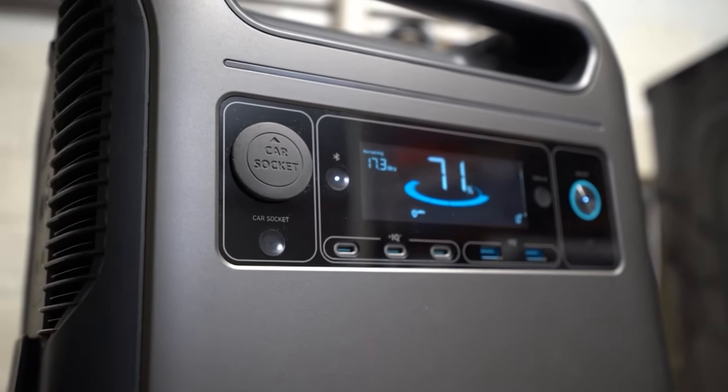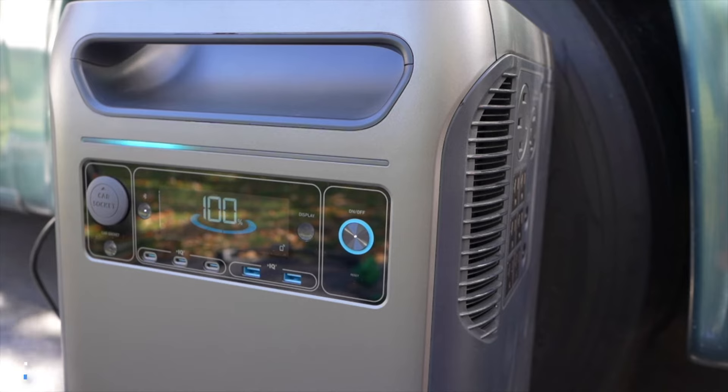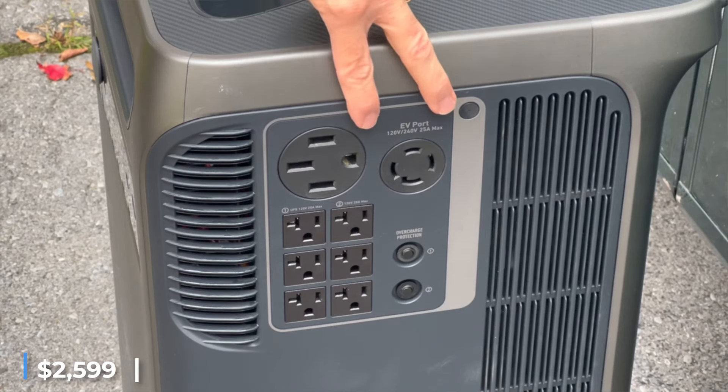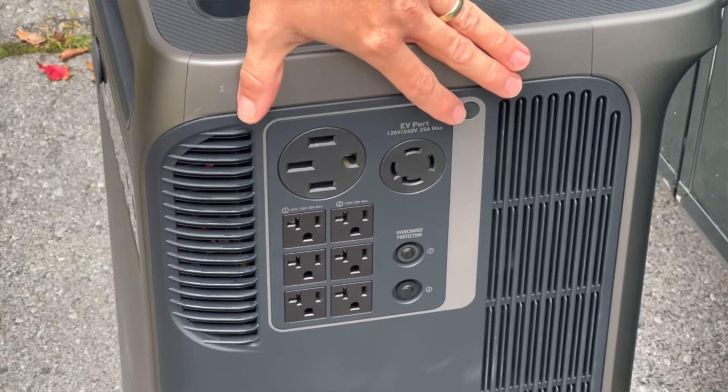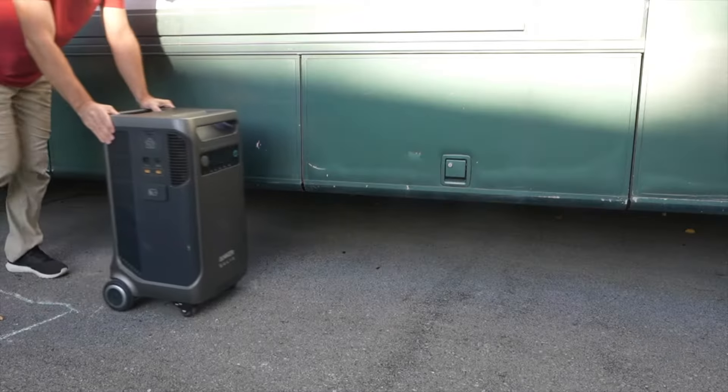Anchor estimates the Solex F3800 can power an entire household for over a week, priced at two thousand five hundred and ninety-nine dollars for pre-orders on Kickstarter, with first delivery scheduled for January 2024. It stands as a powerful and efficient energy solution for various needs.